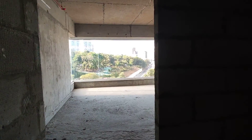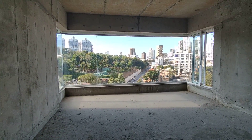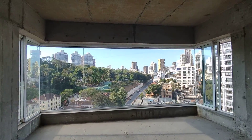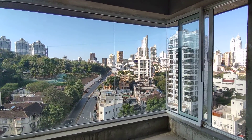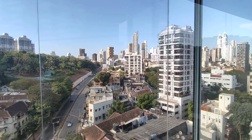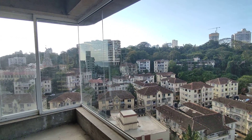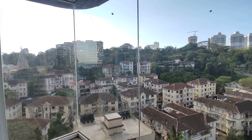Now we are going to enter the master bedroom, which comes with magnanimous — and when I say magnanimous, I mean it — the window size is huge. That gives you an L-shape, or say an inverted U view. This room is completely panoramic. This is how the view from the master bedroom is going to look like.